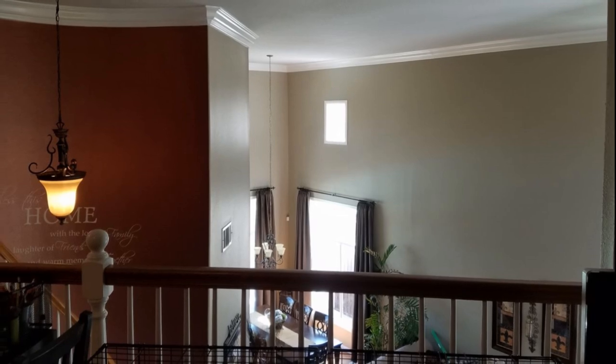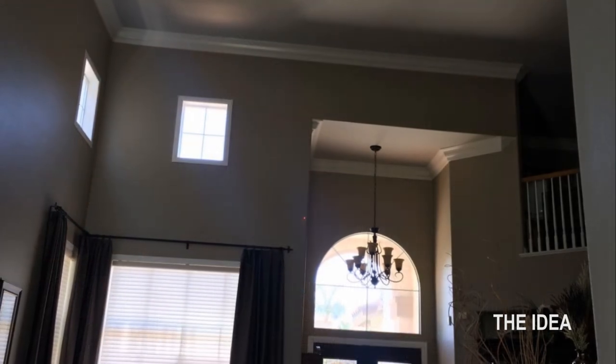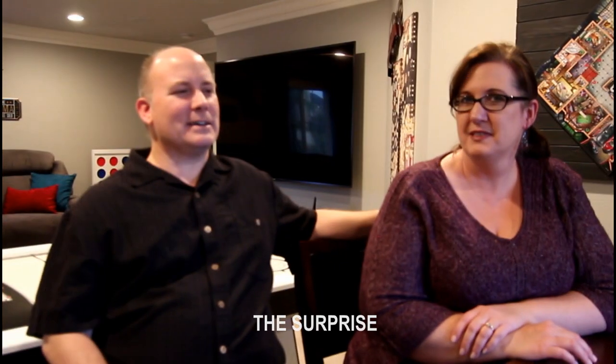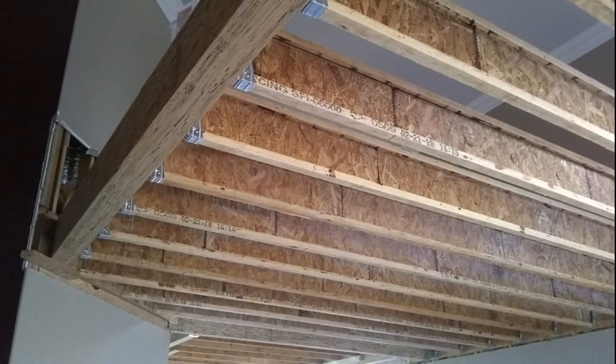We kind of had this idea of what would it be like if we had more space and all this wasted space above us. And originally, I wanted it to be a surprise to everybody. For my family — a pretty big family — we decided, let's not tell them. And we waited until after the project was done. And we invited everybody over for a family dinner and poker game.